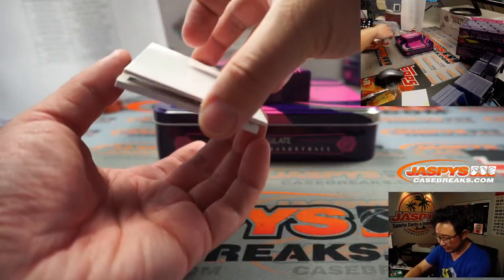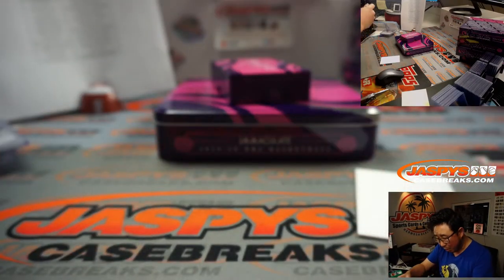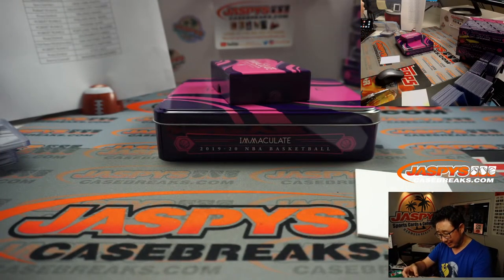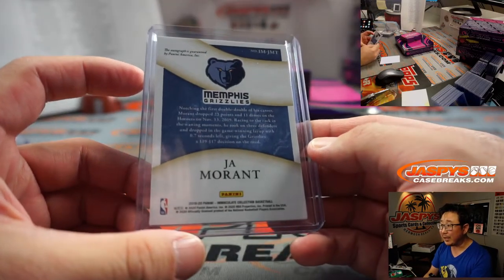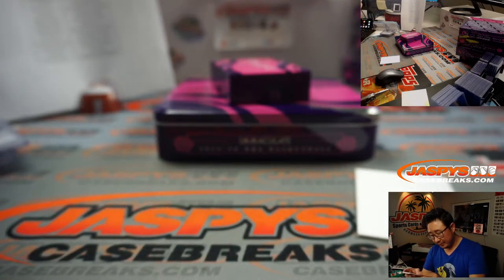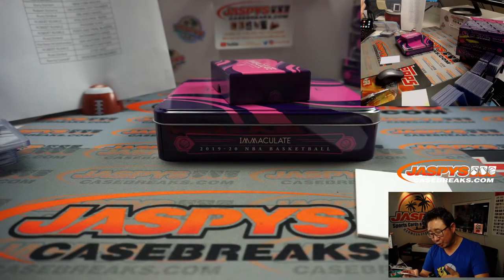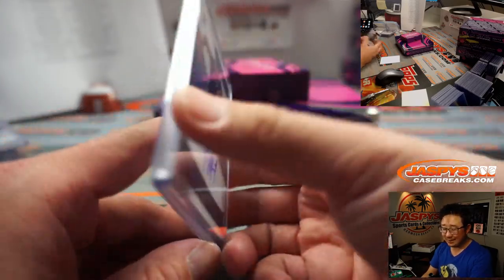And the hit down here is — whoa! Look at that. That's Ja Morant. It's not an RPA, but it's a Ja Morant moments autograph — his first career game-winning shot. 8 out of 49. Sean Maddox with the Memphis Grizzlies. Notching the first double-double of his career, Morant dropped 23 and 11 dimes on the Hornets November 13, 2019. Racing to the rack in the waning moments, he took on three defenders and dropped in the game-winning layup with 0.7 seconds left, giving the Grizzlies a 119-117 decision on the road. This goes to Sean Maddox.